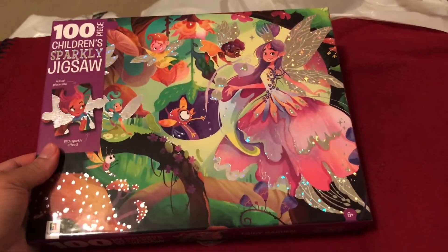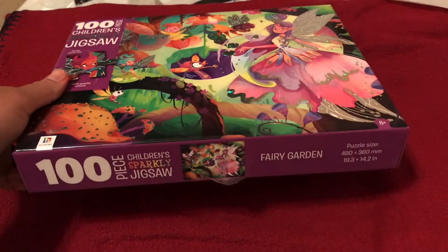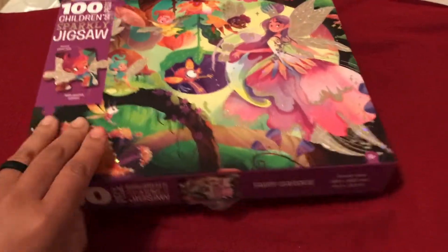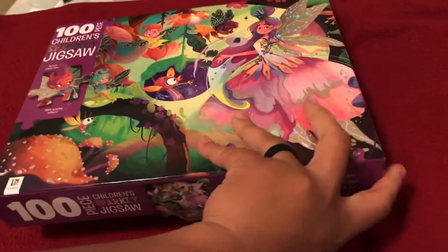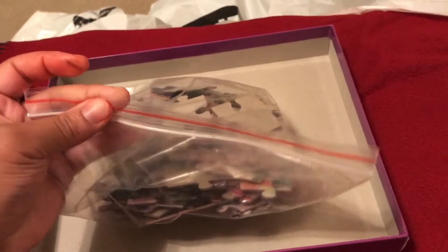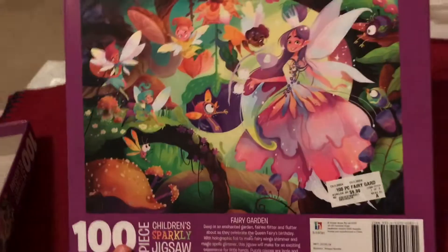For my five-year-old, I picked up this sparkly jigsaw puzzle. It is a 100-piece jigsaw puzzle — sparkly, a fairy garden. She enjoys doing puzzles and anything related to learning. It's for ages six plus. It is sparkled on half of the pieces, and it comes in a ziplock bag, which is really neat so she can reuse the bag and put the puzzle back in.